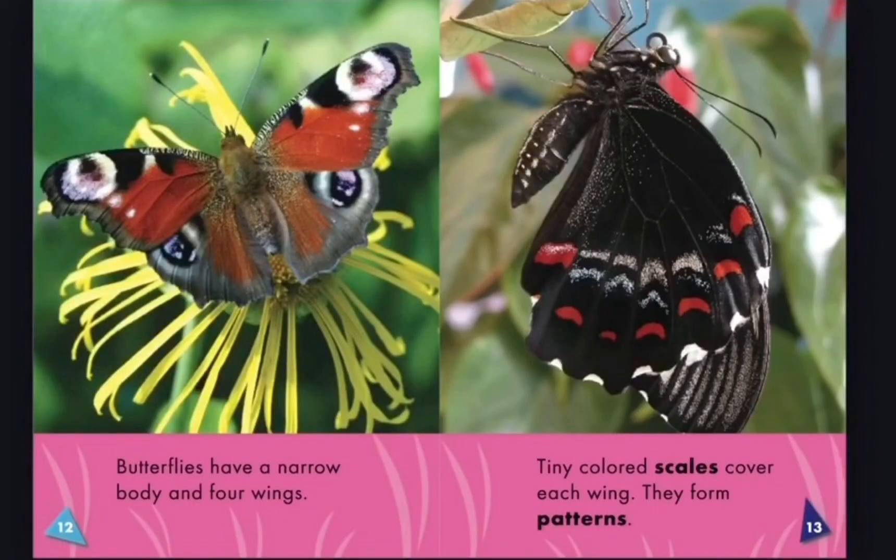Butterflies have a narrow body and four wings. Tiny colored scales cover each wing. They form patterns.